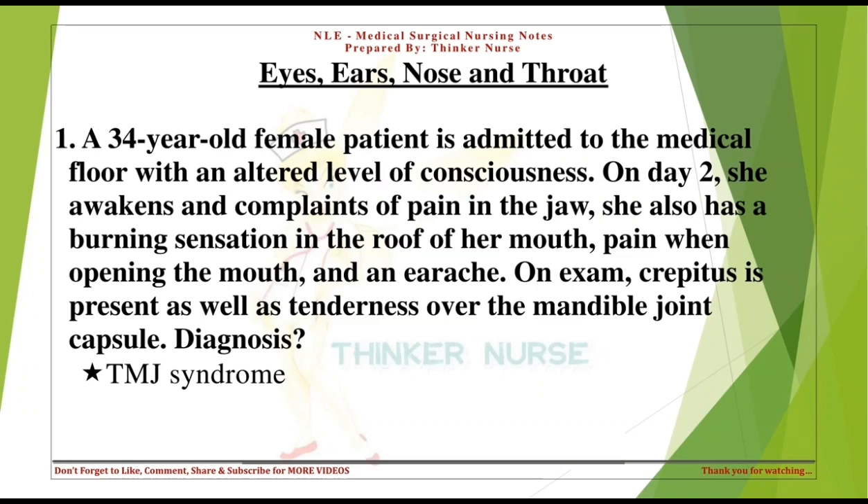A 34-year-old female patient is admitted to the medical floor with an altered level of consciousness. On day 2, she awakens and complains of pain in the jaw, a burning sensation in the roof of her mouth, pain when opening the mouth, and an earache. On exam, crepitus is present as well as tenderness over the mandible joint capsule. Diagnosis: TMJ syndrome.